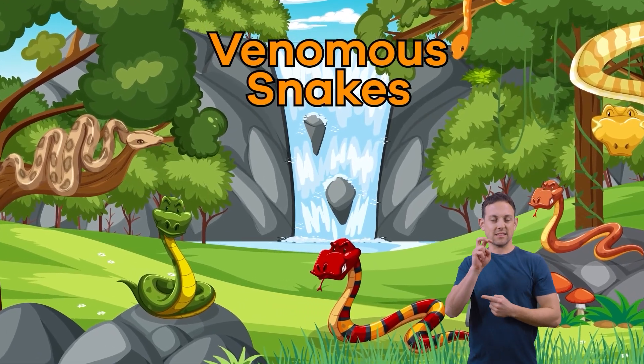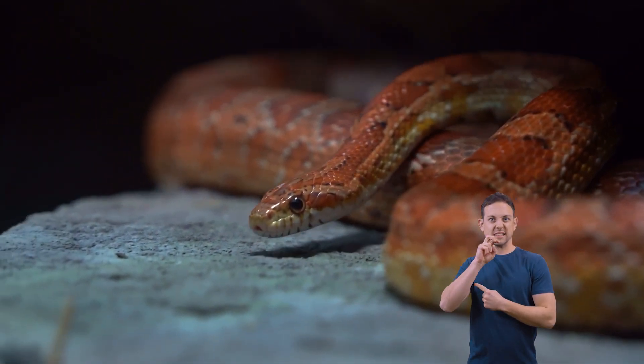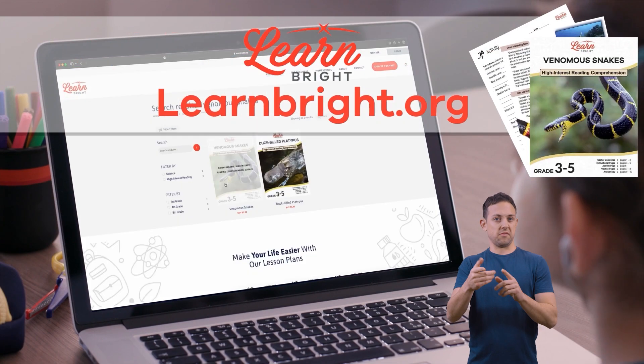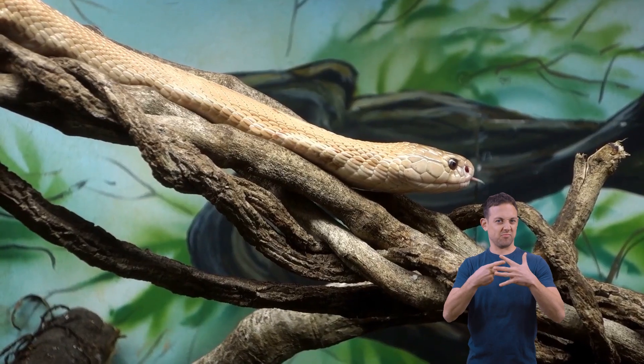Venomous Snakes. Hi everyone! Today's video is all about venomous snakes. If you want to read along, you can download this lesson plan from our website, learnbright.org. Ready? Let's get started!